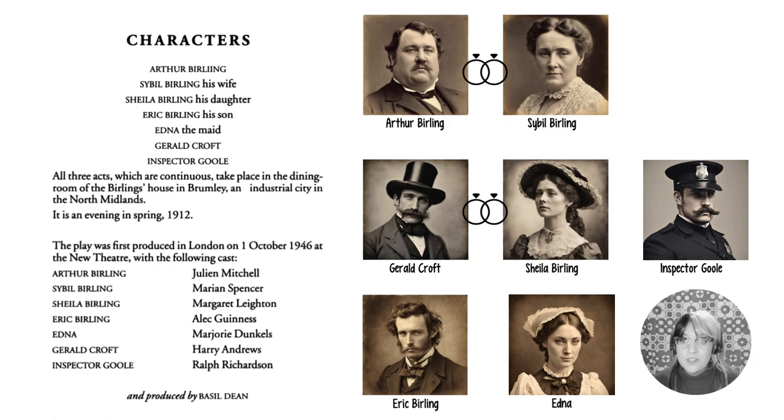All three acts, which are continuous, take place in the dining room of the Birling's house in Brumley, an industrial city in the North Midlands. It's evening in spring 1912. The important bit to remember is that it's set in 1912, but it was written in 1945-1946, just at the end of the Second World War, but set in their past, 1912.